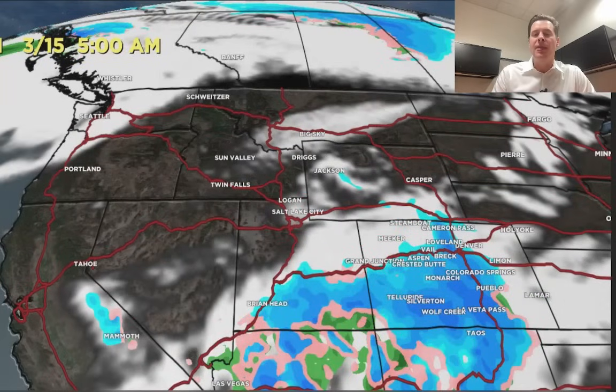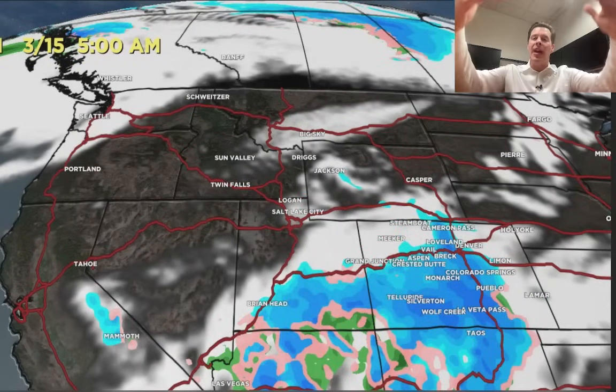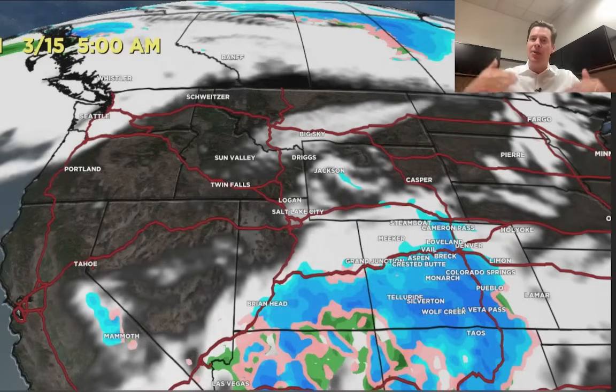Here's the view by Friday morning, 3/15. A little bit of leftover snow for the Front Range, the Foothills, and the Continental Divide, but everything's going I-70 south at this point — it's all spilling south as the low drags it out of the state.